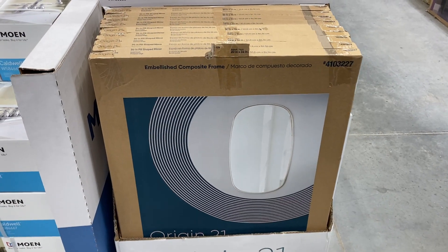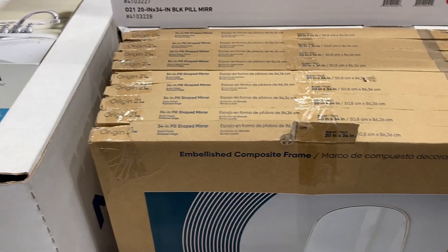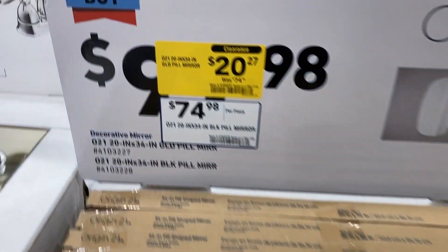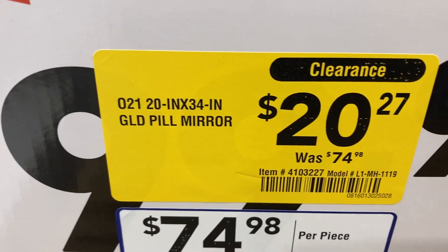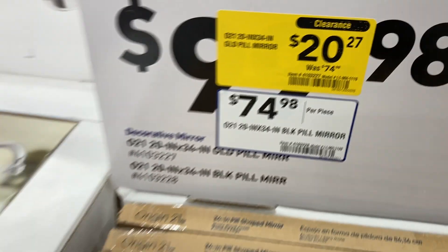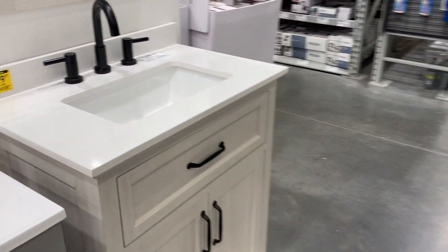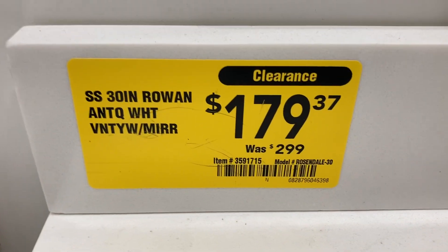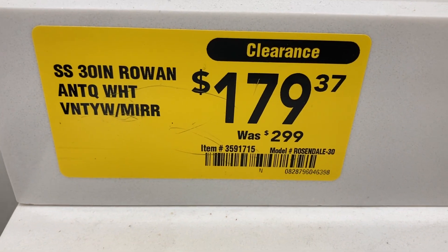They have these 34-inch pill-shaped mirrors in gold that are on clearance down to $20.27. And then over here they have this vanity on clearance down from $299 to only $179.37.